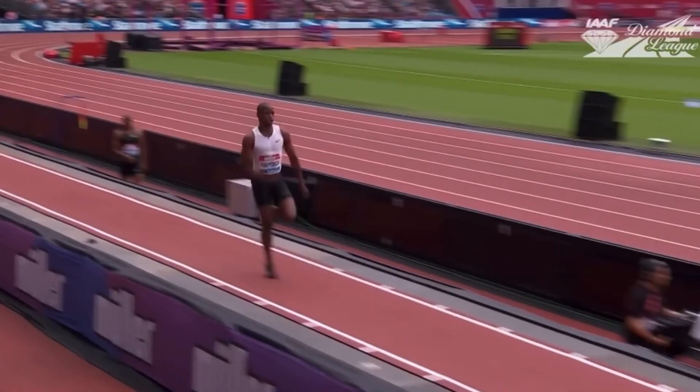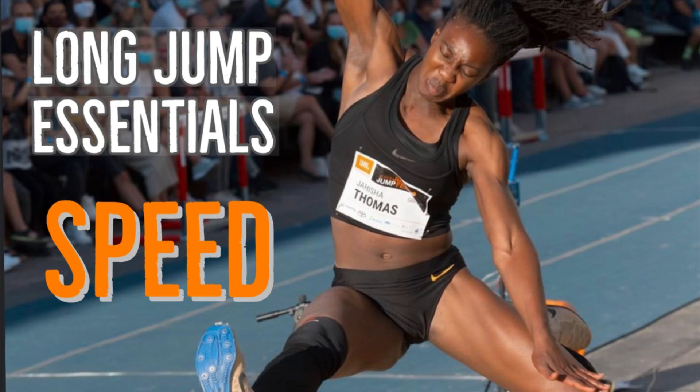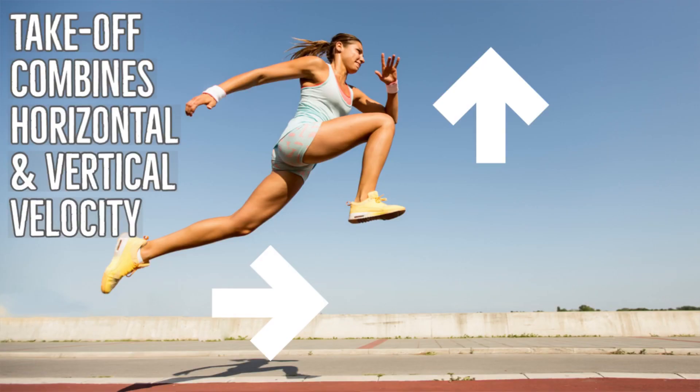This video is all about the long jump takeoff, specifically vertical velocity — what exactly happens in terms of speed upwards at takeoff and what you can do to improve upon it. This is a follow-on from last week's video which looked at horizontal velocity and speed loss, which is inevitable over the last two steps. Do go back and watch that video, as you need to understand both horizontal and vertical velocity in terms of their effects on takeoff.